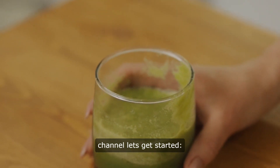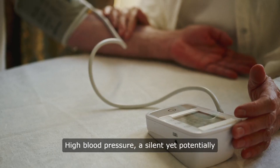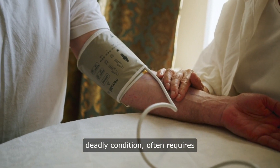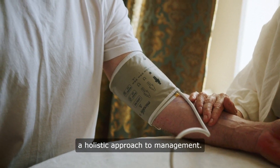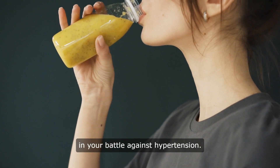Hello and welcome to our channel. Let's get started — detox drink for high blood pressure. High blood pressure, a silent yet potentially deadly condition, often requires a holistic approach to management. Enter the detox drink: a powerful ally in your battle against hypertension.